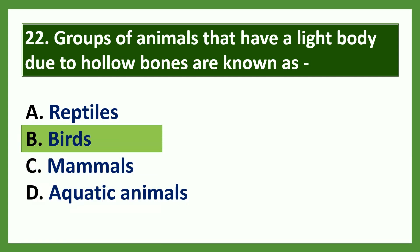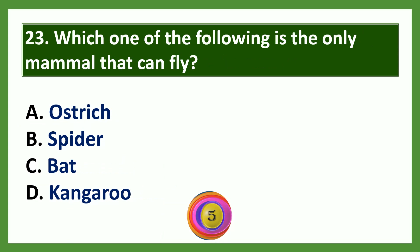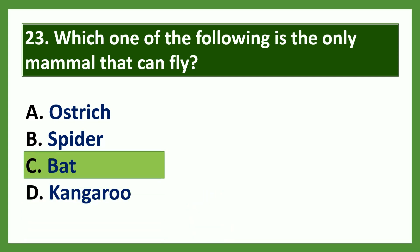Question: Which one of the following is the only mammal that can fly? Options: a) ostrich, b) spider, c) bat, d) kangaroo. The answer is bat. Bat is the only mammal that can fly.